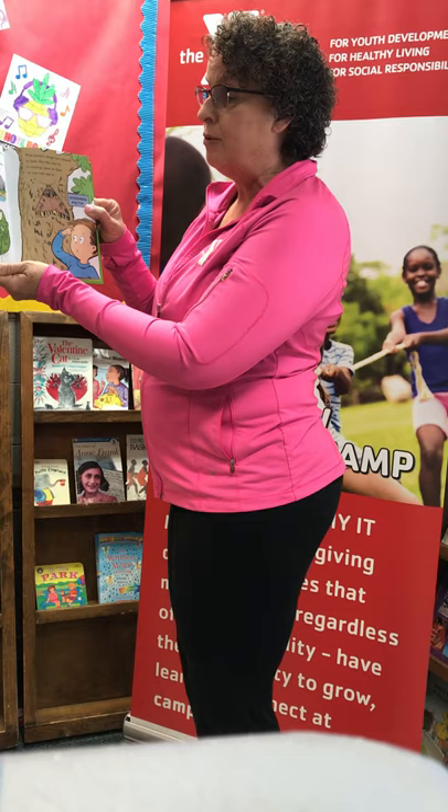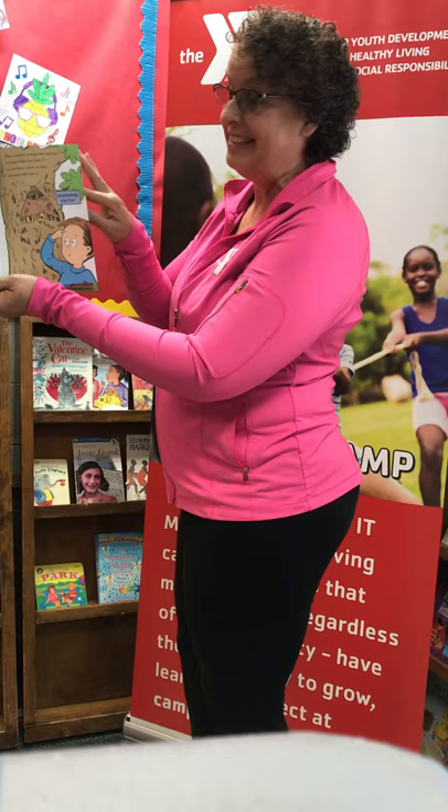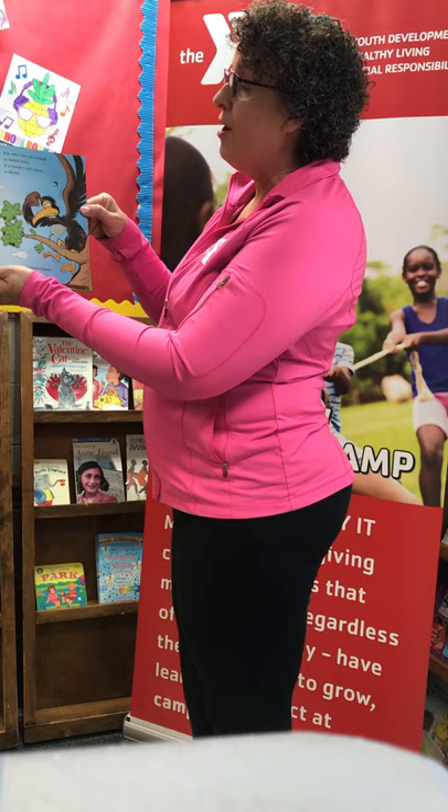This moth's wings are colored to look like the tree it's resting upon so that no one can see it. This spittle bug sits and he spits out bubbles. It's wet and it's cool and can save him from trouble. For when he's all covered in bubbly foam, if a hungry bird comes, it thinks nobody's home.